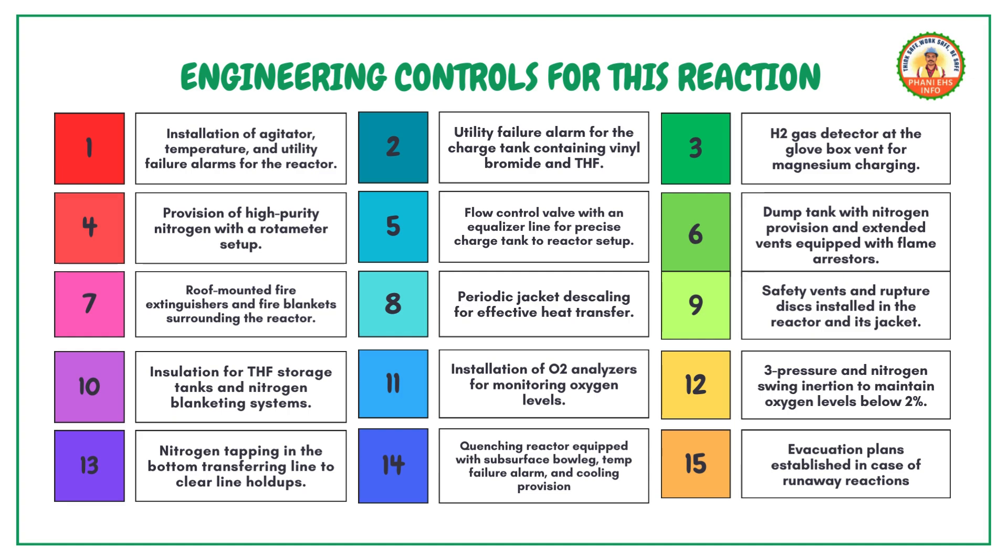Use a flow control valve with an equalizer line for precise charge tank to reactor setup. Equip a dump tank with nitrogen provision and extended vents with flame arresters. Surround the reactor with roof-mounted fire extinguishers and fire blankets. Perform periodic jacket descaling for effective heat transfer. Install safety vents and rupture discs in the reactor and its jacket. Insulate THF storage tanks and use nitrogen blanketing systems. Install O2 analyzers for monitoring oxygen levels.